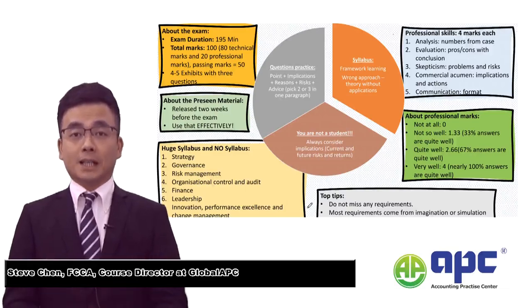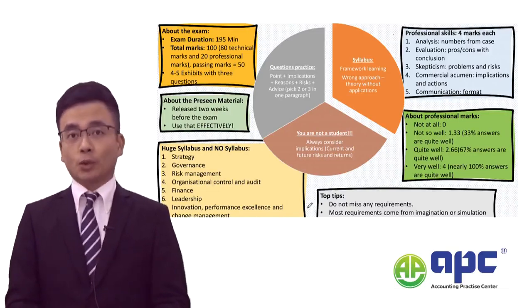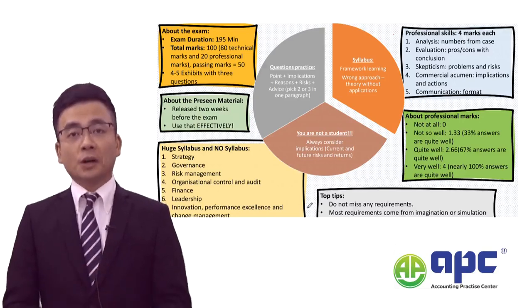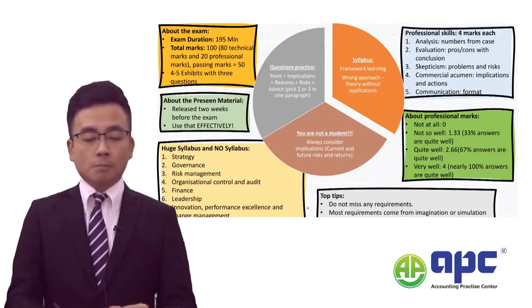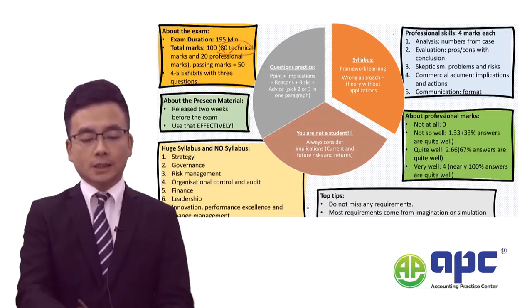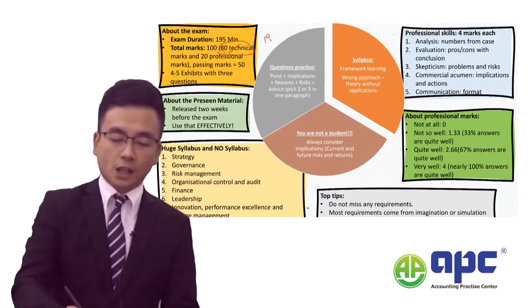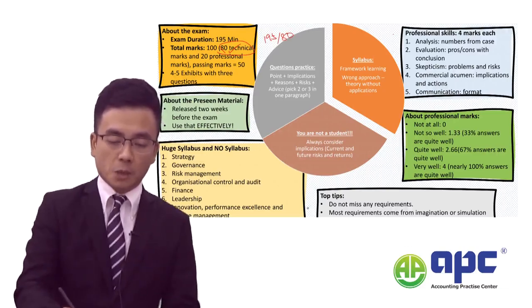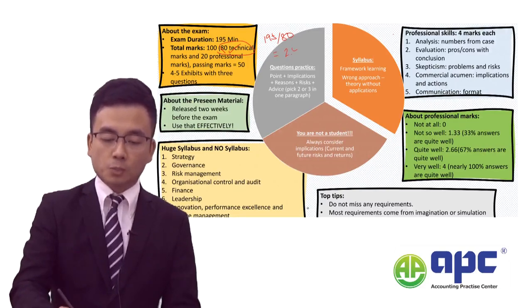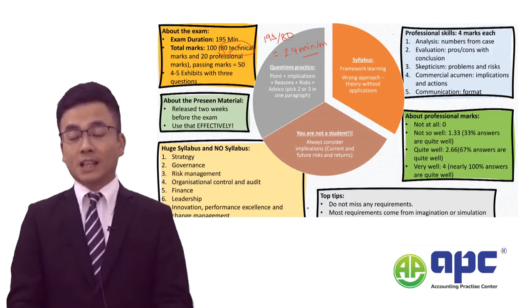Welcome to this key fact about how to pass the ACCA Strategic Business Leading exam from 2024. This exam is 195 minutes, and there will be 80 technical marks in there. For time management purposes, divide 195 minutes by 80 marks, which means for each mark you will need to spend 2.4 minutes to tackle each of the requirements in the actual exam.